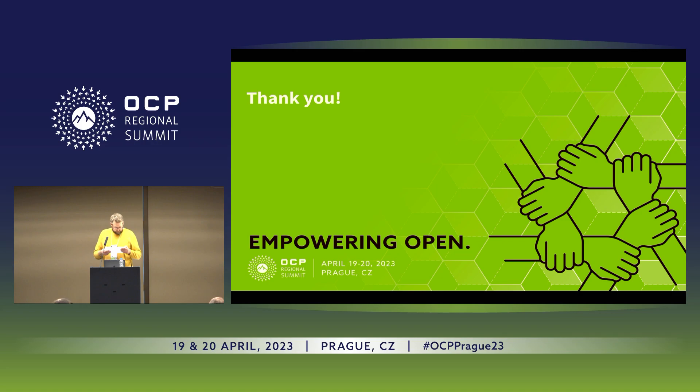With that, I hand it over. I luckily have support from David, so you don't have to see and hear only me the whole time.